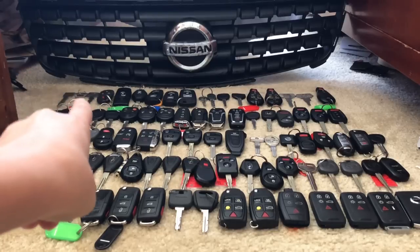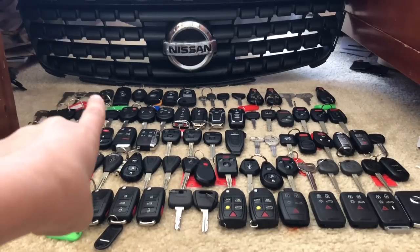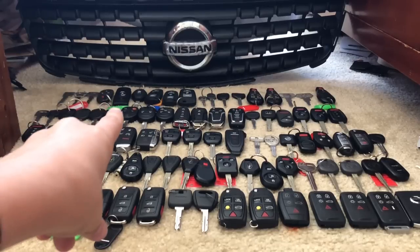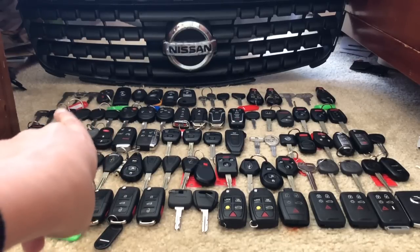Starting off with Acura at the top left. We have some old Acura metal keys. We have an Acura TL, and then another Acura TL — actually that one is an MDX — and that's a TL right there.